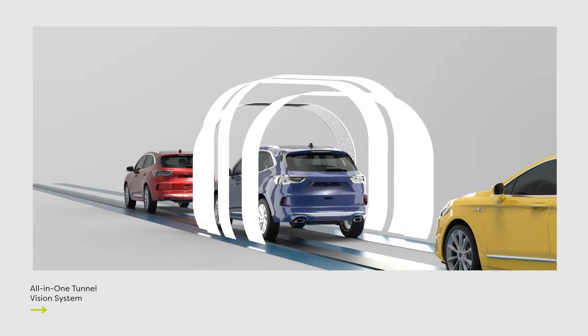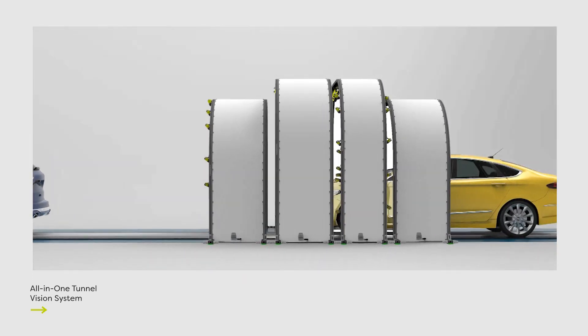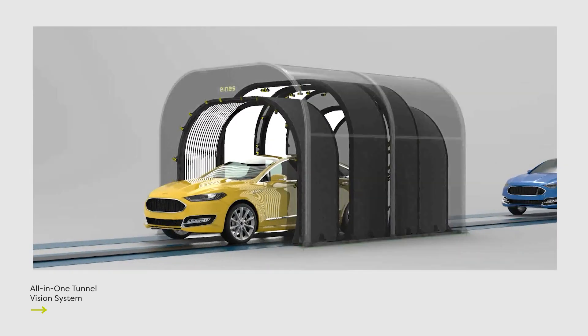At ANS Vision Systems, driven by our continued commitment to the automotive industry, we have developed an exceptional product — a unique inspection and quality control tunnel that merges and unifies three critical technologies into a single optimized solution.